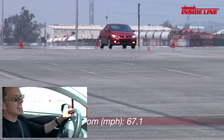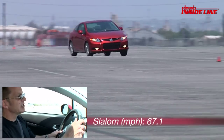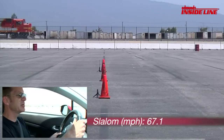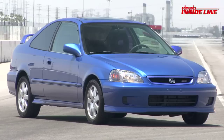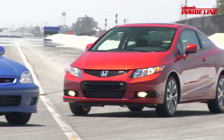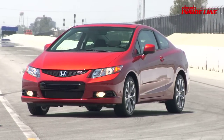Now we're in the slalom and it just feels a little softer and I'm not feeling anything through the steering wheel anymore. It's got electric power steering — it's a good electric power steering — but it just doesn't have that raw honesty that the 99 and 2000 Honda Civic Si had. It's a better car, I'm just not sure it's a better Honda Civic Si.